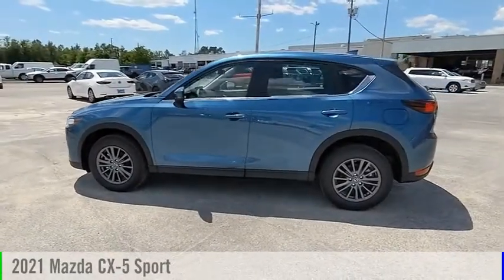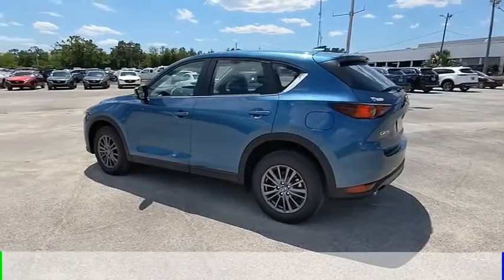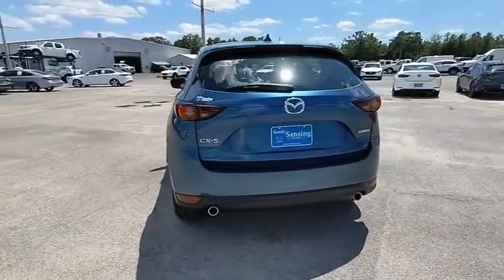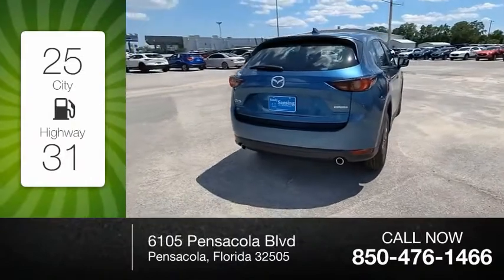Take a ride in the 2021 CX-5. This vehicle is powered by a front-wheel drive, 4-cylinder, 2.5-liter engine, and comes with an automatic transmission. Great fuel efficiency saves you money by requiring fewer trips to the gas station.